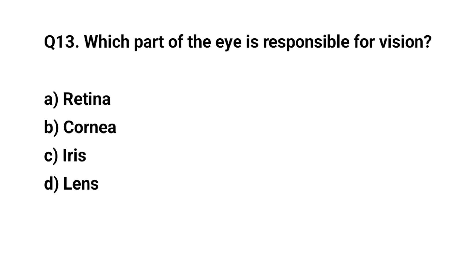Q13. Which part of the eye is responsible for vision? The right answer is A. Retina.